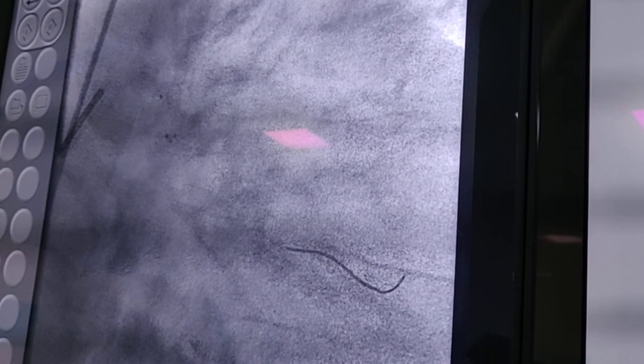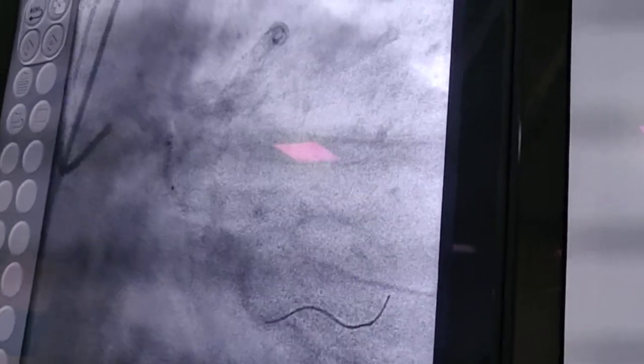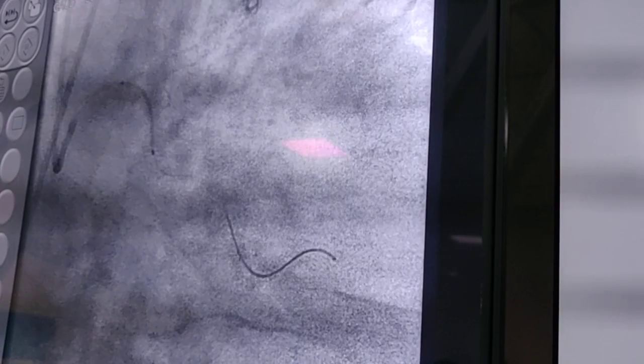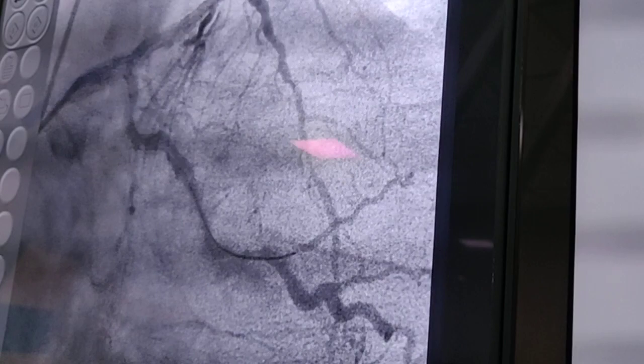Putting a wire into the circumflex was a challenge. There were two angles and therefore we had to take a balloon with support to put the wire. Finally we had to use a whisper wire, and with the whisper wire we were able to cross. It took about 10 to 15 minutes. Putting a balloon was a little difficult but I thought the stent would go. After pre-dilation we took a 2.75 mm stent — it was a challenge, not easy to put the stent through. There were two angles: one at the circumflex origin and another in the branch going up. Once we were confident of positioning, we deployed at 20 atm pressure and the result was reasonably okay.